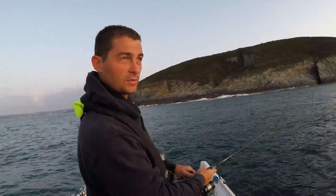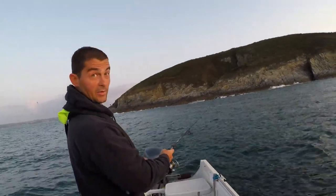The sun is just coming up and I'm fishing just under the cliffs — you can see where the cliffs are.